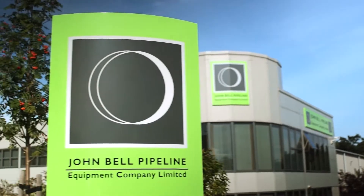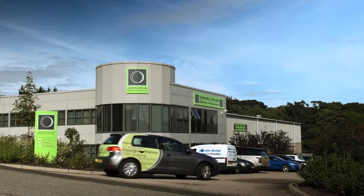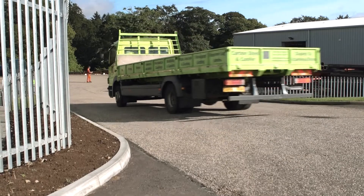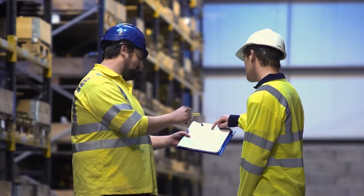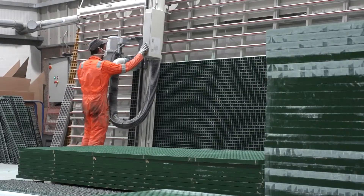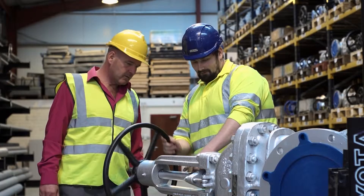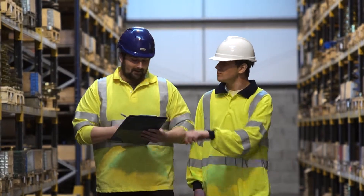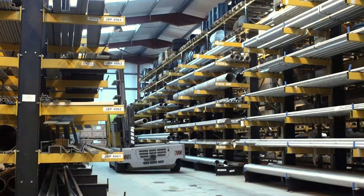John Bell Pipeline Equipment Company Limited is the UK's premier pipe and fitting specialists. Established in 1976, we have supplied multiple industrial sectors and markets. Over the past four decades, we have broadened our scope to include new markets and a wide range of new products. By paying attention to our customers' needs, we have been able to anticipate emerging demands and expand our range to help them meet new challenges.